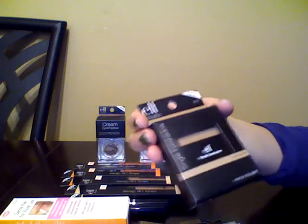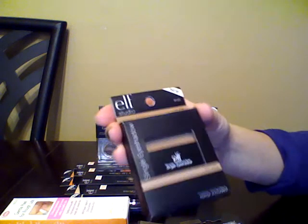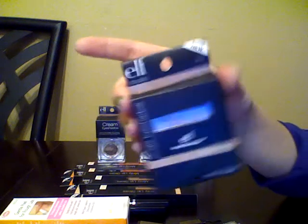I already have this one, but I decided to get another one. It's Elf Single Eyeshadow from their Studio line in Wild Wheat. At least I believe I have this one. Really pretty color.